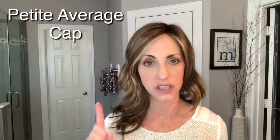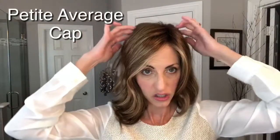Since this is an Ellen Wille wig, the cap is considered petite average — something to keep in mind. I have a 21-inch circumference and there's enough room to stretch up to 22 inches comfortably, but beyond 22 inches I don't think it's going to work. I did have to center up just a little bit. It is considered petite average, so think about your circumference when purchasing. Ear to ear I'm 11 inches, forehead to nape I'm 13, and she's fitting me pretty well.